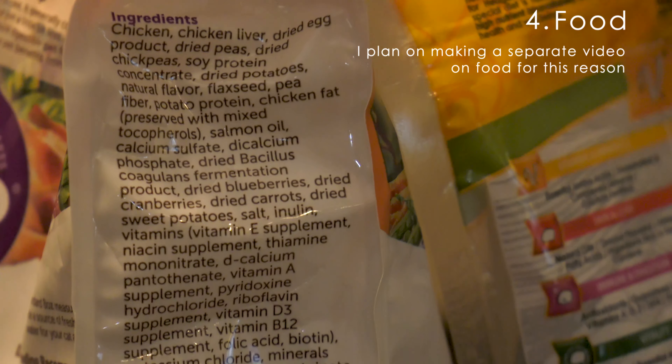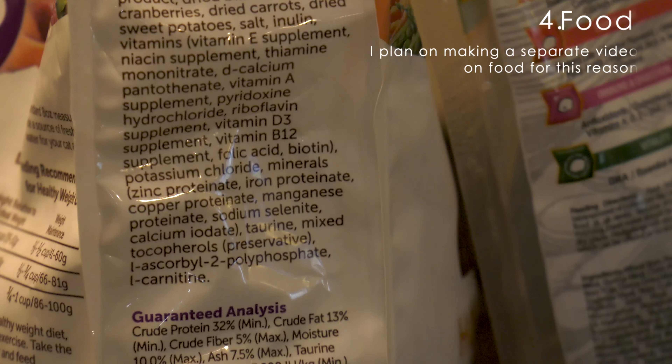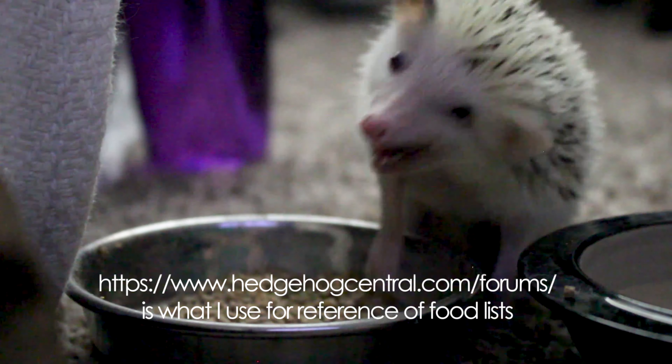Number four, food. I think this is the most complicated part because hedgehogs require a mixture of a few things, so it's important to do your research on crude fat and crude protein percentages.